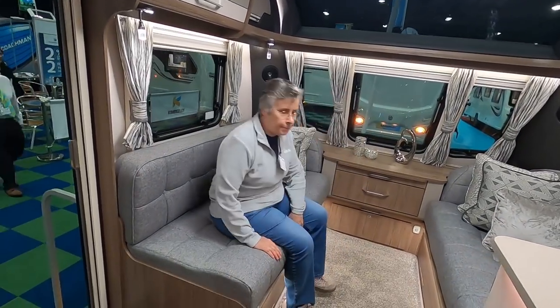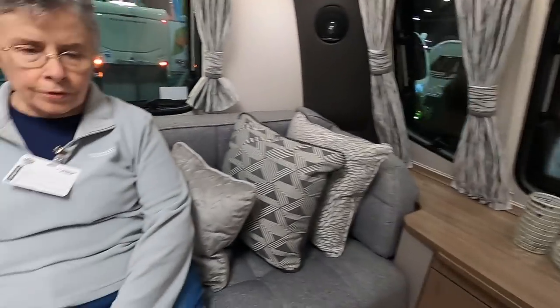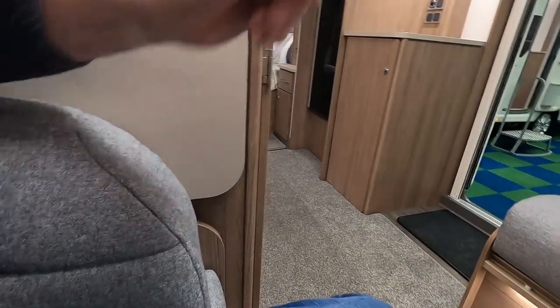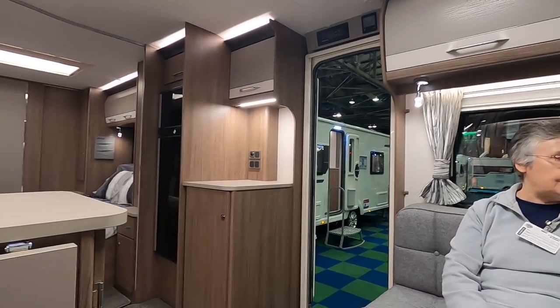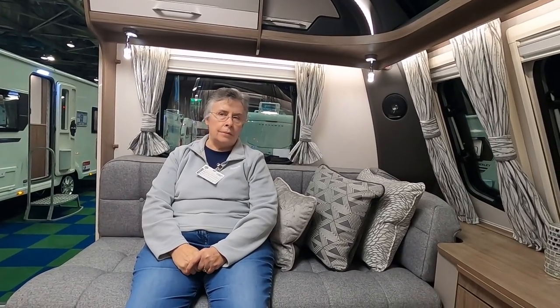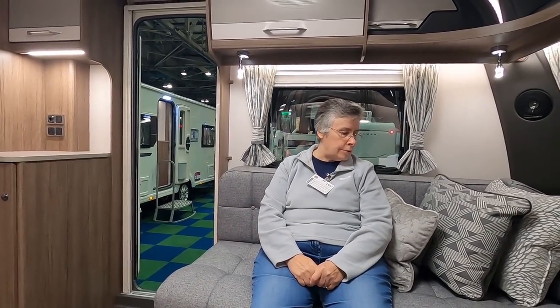The sofa's not huge but it's okay for four people. You've got a big armrest which takes up space. The TV's over there so when you're lounging your head's going to be up that way. It's not a huge sofa but it's very comfortable.